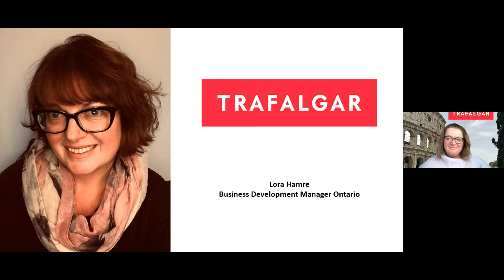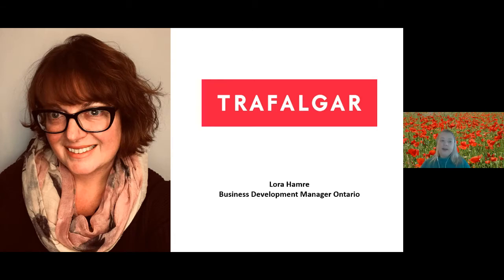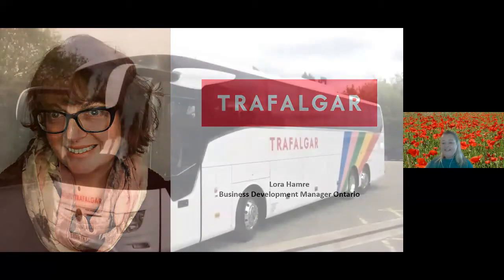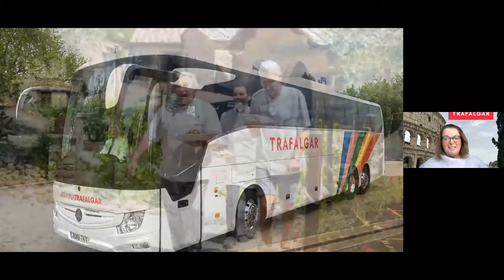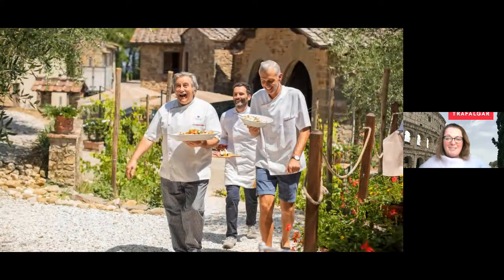Can you tell us a little bit about Trafalgar in general, the company? Absolutely. Trafalgar has actually been around for about 75 years now — we've been around for a long time. We are a family-owned company started by two brothers, and Stanley Tolman, one of the founders of Trafalgar, actually just celebrated his 90th birthday not long ago. It's quite amazing that he's still working and is the CEO and chairman of the company.